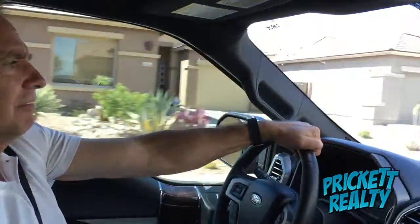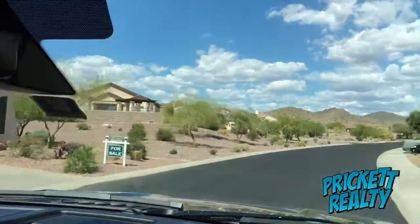We'll show you some things up here — some beautiful views of Daisy Mountain, Gavilan Peak, and maybe even a little of the golf course.